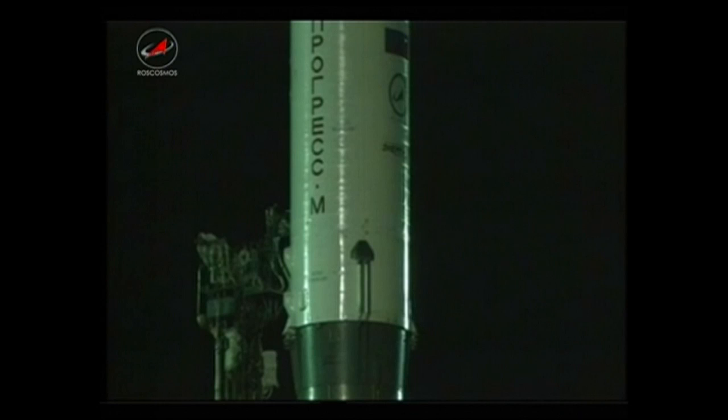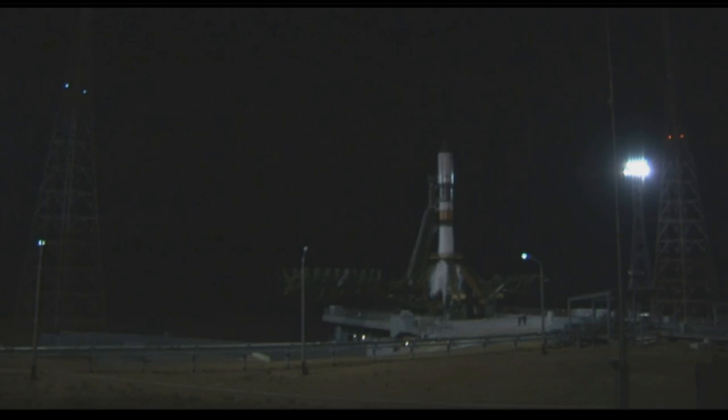We should advise you that the video we're receiving from the Russian Federal Space Agency from Baikonur is erratic — it is freezing from time to time. So if that occurs during any portion of our broadcast, liftoff, or ascent of the vehicle while it is still in sight, you'll know what the issue is.